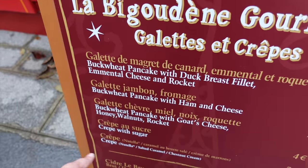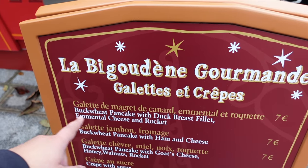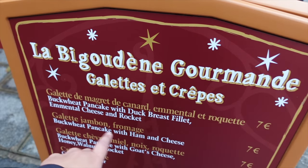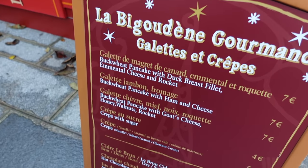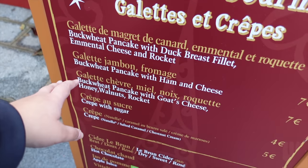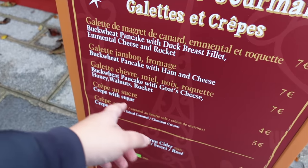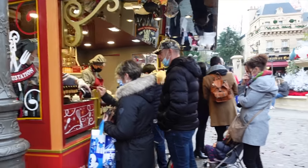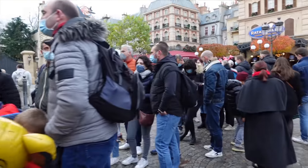You can get regular crepes, sugar and Nutella ones, but also these galettes, which are buckwheat pancakes with duck breast fillet - that sounds amazing. With ham and cheese you can get it, or with a vegetarian one - cheese and honey. Oh my god, this looks so good. And you can see how popular it is.